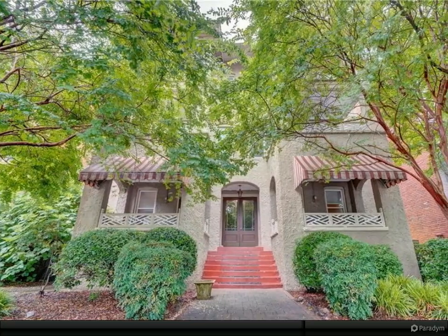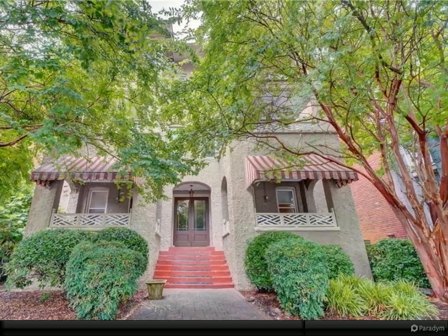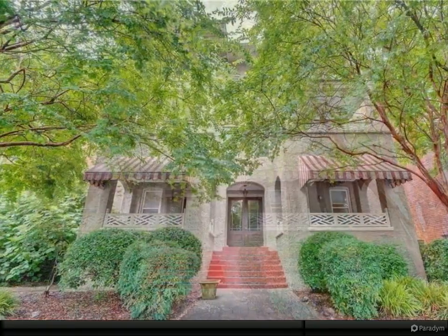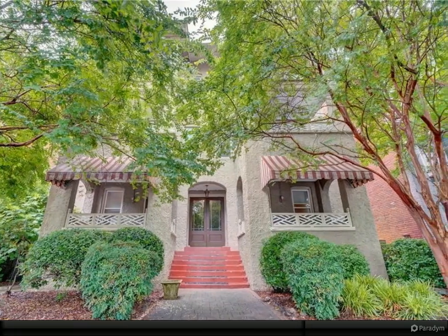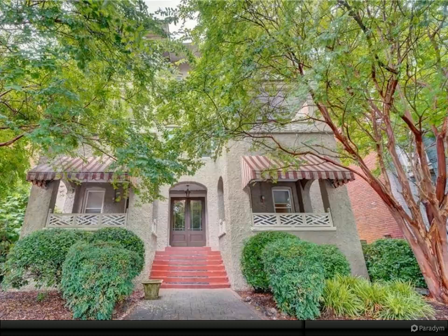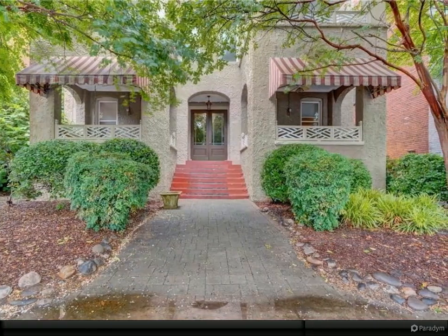This fantastic Ghent condo is the perfect combination of beautiful classic details and modern updates. The beautiful solid wood door welcomes you into an open living area with gleaming hardwood floors, an exposed brick wall, and charming built-in shelves. Large windows allow wonderful natural light to brighten the space.